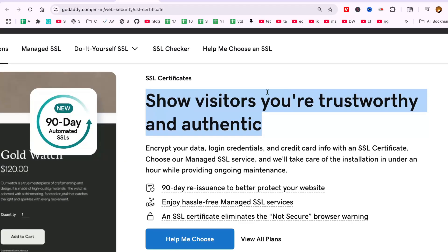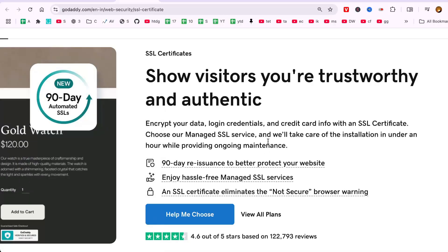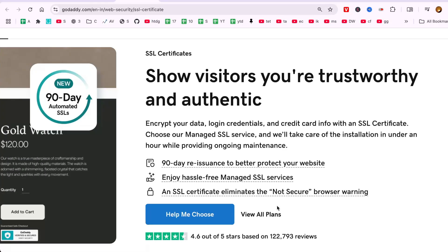On the SSL Certificates page, you'll find an option for a 90-day reissuance, which is a fantastic way to keep your site protected without additional cost, so make sure to enable it. You'll also discover various benefits of having an SSL certificate, such as improving your website's search engine ranking and eliminating the not-secure warning in browsers.